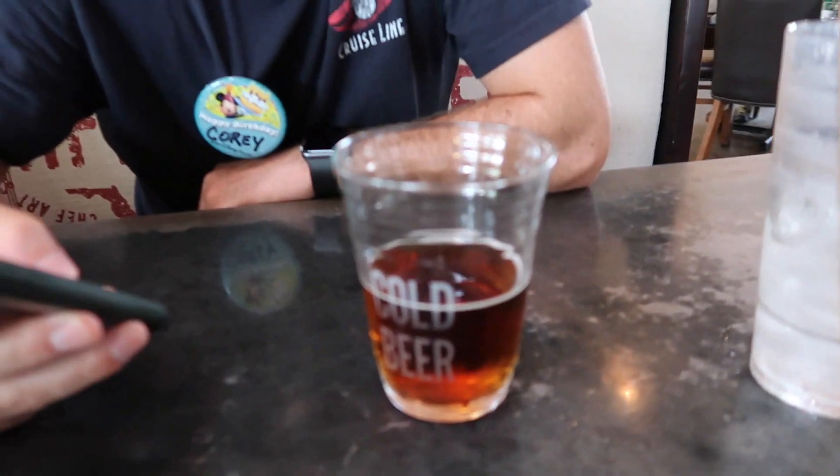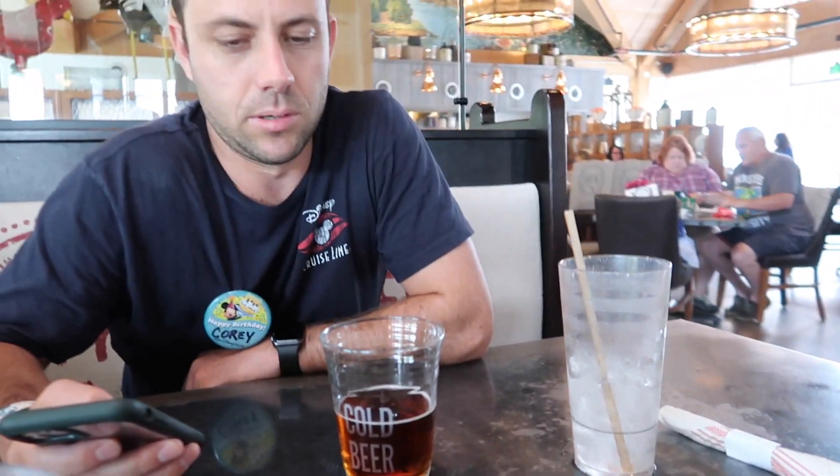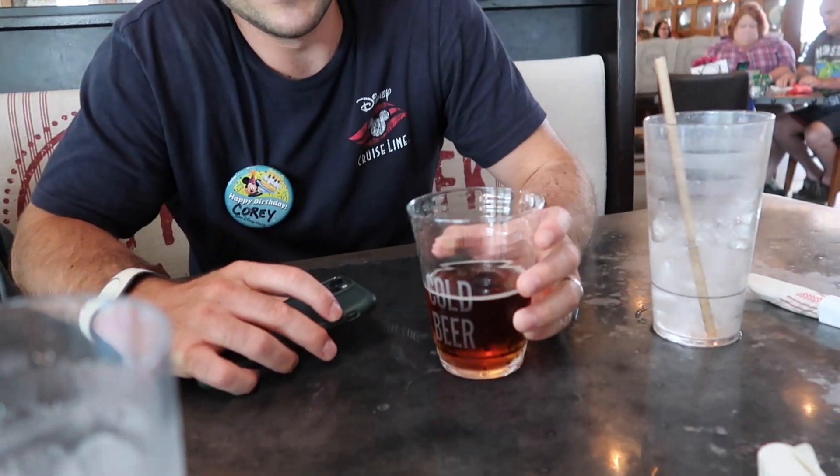Birthday boy, tell us about your cold beer. So this is the Yuengling — it's from Pottsville, Pennsylvania, a brewing company. It's an American Amber Lager. It's really good. It has a darker color to it, but it tastes really light. In the summer heat like this, it's a pretty good refreshment with a smooth finish.